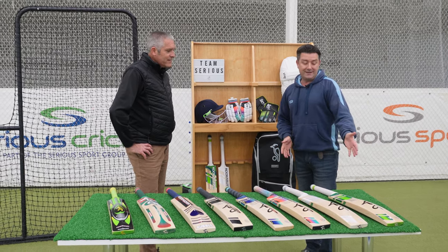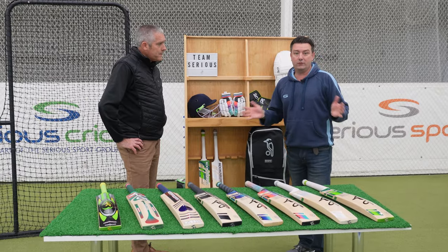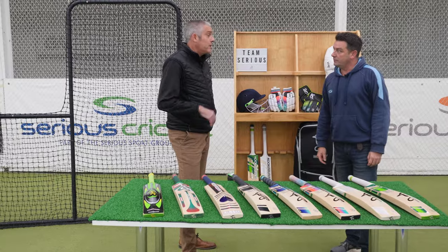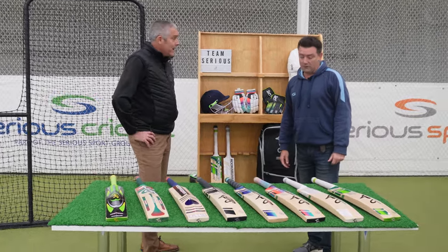The Kahuna will always be popular — it's iconic for Kookaburra in its range. It sells really well. If you're ever in doubt, it's always the safe option. I think a lot of the time it's a repeat purchase — people have had a Kahuna, they know it, and they just go back to it.